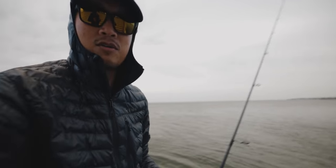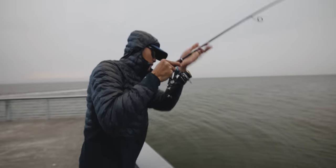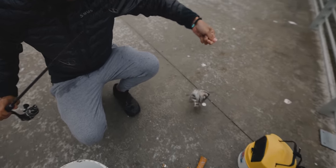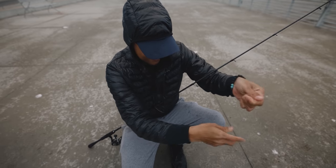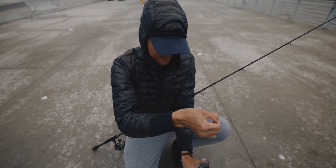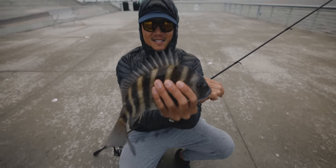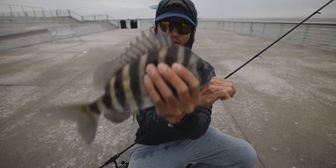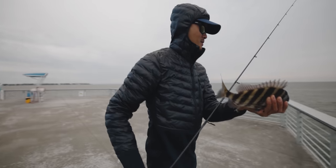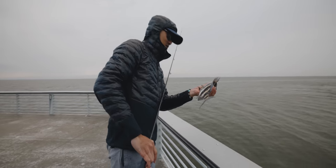This time we're gonna let him eat it. On the mussels — about time! He's not that big, probably a keeper, but we're gonna let him go. We're letting this guy go — he's not big at all, he's probably right on 12 inches.